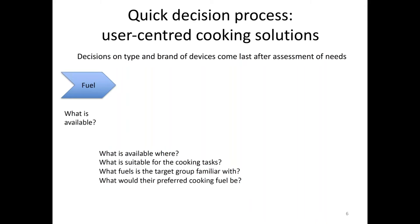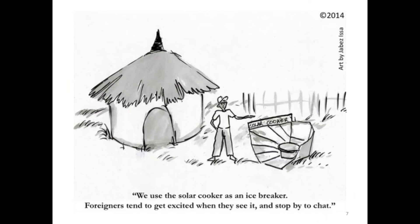You can also ask people what their preferred cooking fuel would be — asking doesn't harm. The more the target group is involved, the more the solutions suit the users, and the better chances of adaptation you have. Otherwise you end up with a situation where everybody says solar cookers are really great technologies — well, they are, but they're very impractical because you can't cook breakfast, you can't cook dinner, and they're not suitable for roasting meat. It depends really on what people are cooking and what the food rations are. We use the solar cooker as an icebreaker because everybody gets excited and stops by to chat, but it's not used for the intended purpose of cooking.